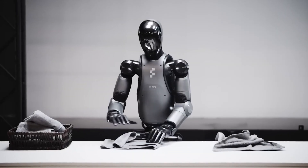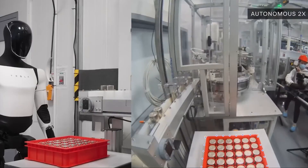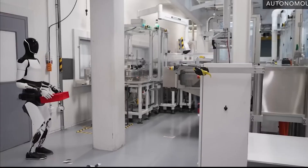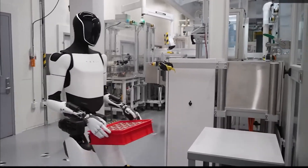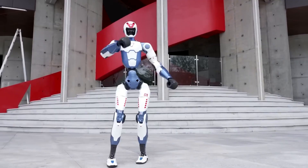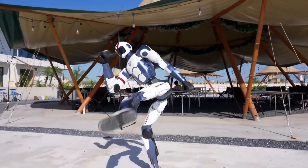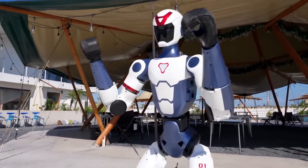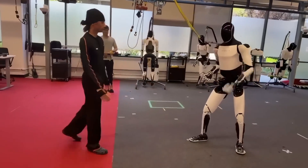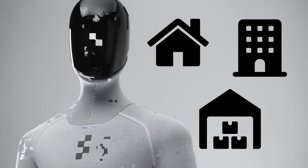But this new wave of automation raises tough questions too. If humanoid robots can eventually perform most physical jobs — from warehouse work to home assistants — what happens to human workers? Some experts believe robots will take over the dangerous and boring tasks, letting people focus on creativity and supervision. Others worry that once robots become cheaper and smarter, the age of humanoid robots won't just be knocking on our door. From Boston Dynamics' new hands to Figure AI's home-ready helpers, the race to make machines that move, think, and work like us is heating up fast.